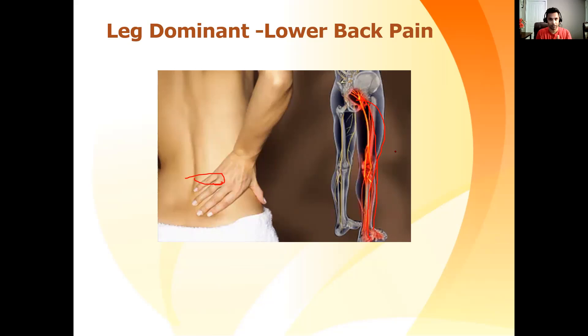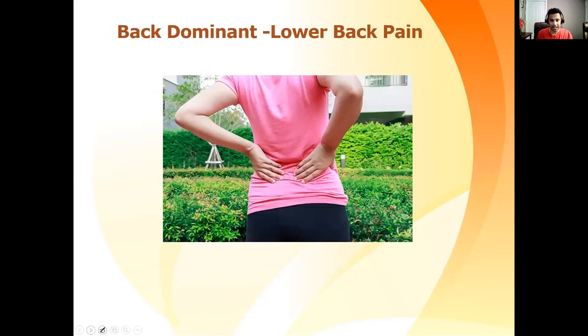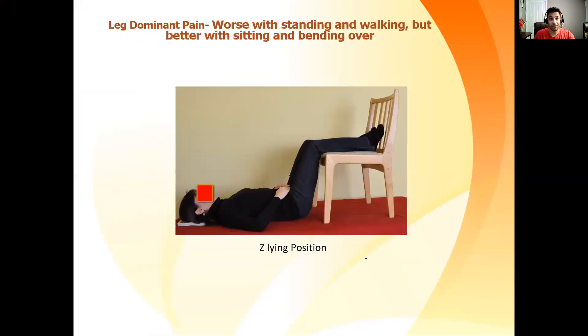That's very important. I have classified leg-dominant pain into four types. Number one, which we are going to see today, is leg-dominant pain that is worse with standing and walking, and better — the pain is getting better — with bending over or sitting. The treatment for this leg-dominant pain is what we are going to see today. As I said, it is worse with standing and walking and getting better with sitting and bending over.